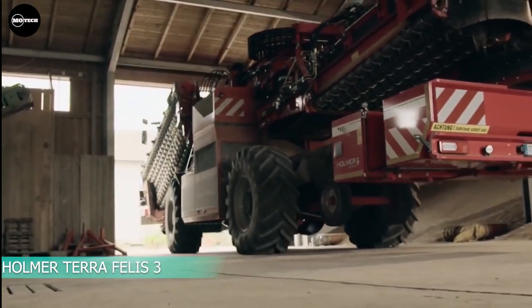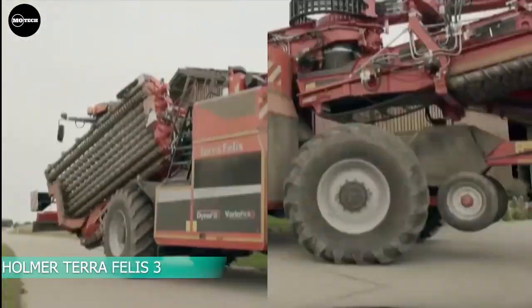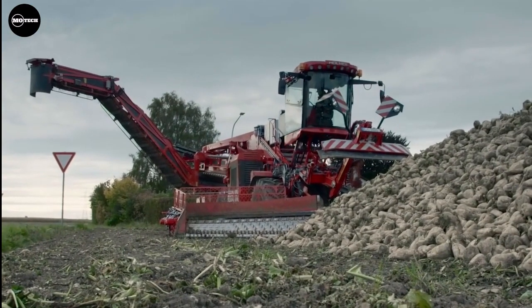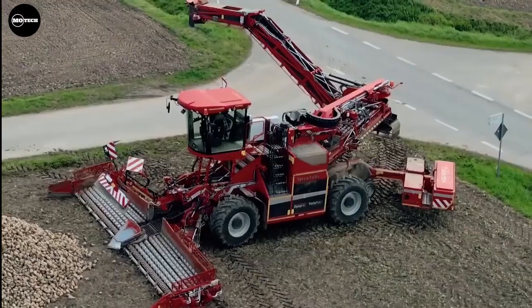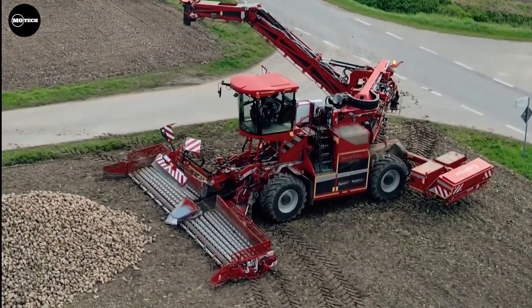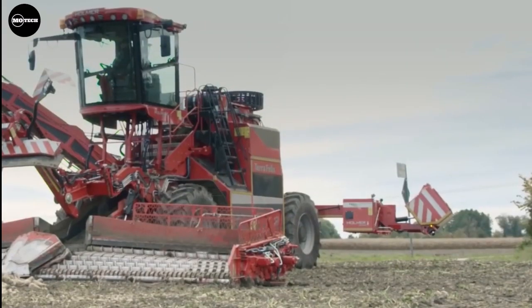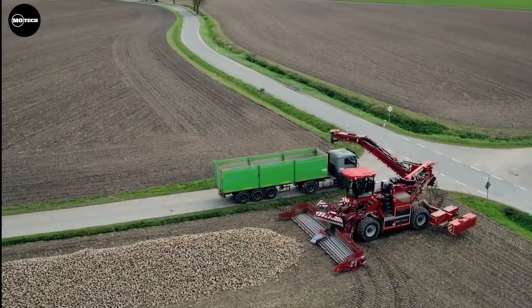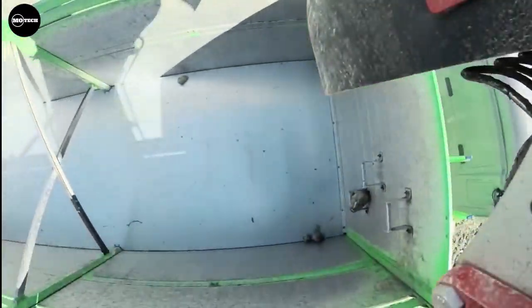Holmer Teraphalis 3 — the Teraphalis 3 is the most modern beet cleaner loader in the world. The Teraphalis has already proven itself internationally for 10 years and has been setting standards in gentle and efficient beet loading. The pickup has been developed and patented by Holmer, and it is powered by a 354 horsepower Mercedes-Benz twin turbo engine.